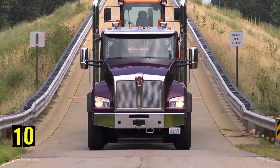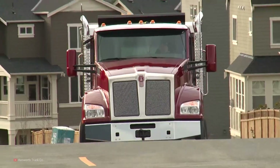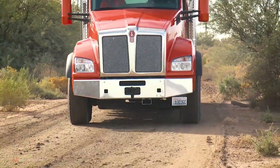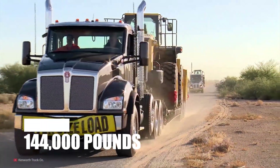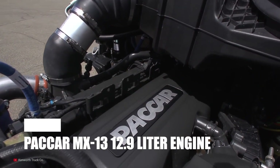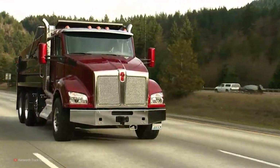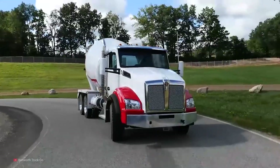Number 10: Kenworth T880. The Kenworth T880 is a versatile and dependable machine built right here in the United States. The truck has a gross vehicle weight of just over 84,000 pounds, and because of its high durability, it also has the capacity to carry a load of an astounding 144,000 pounds. It comes equipped with a Paccar MX13 12.9-liter engine, which puts out between 400 and 500 horsepower, and between 1,450 and 1,850 foot-pounds of torque. The T880 performs quite well in the construction and mining industries, which are its primary applications.